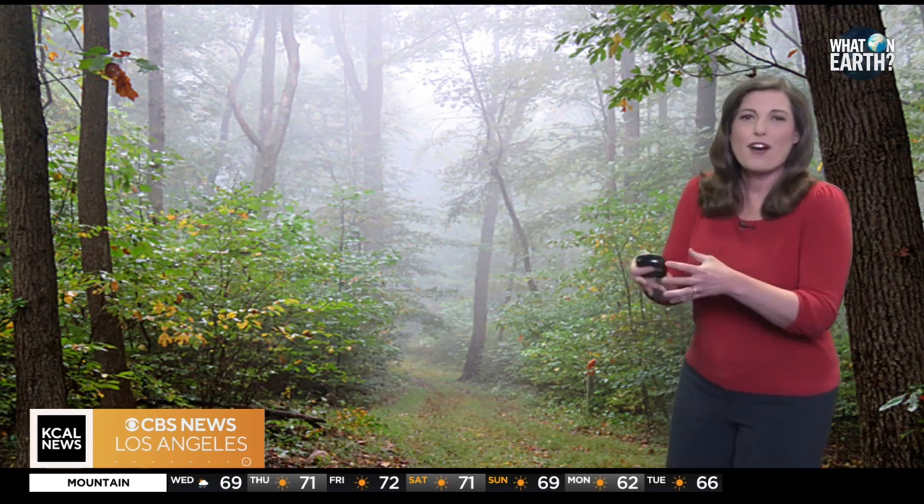Additionally, the marine layer plays a vital role in the region's water cycle. The fog interacts with all of the coastal vegetation and provides a source of moisture that is essential for those ecosystems to thrive.